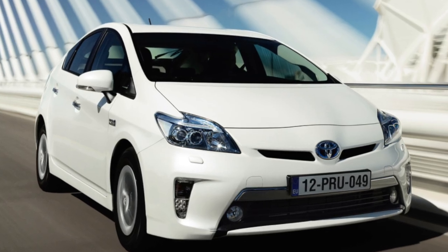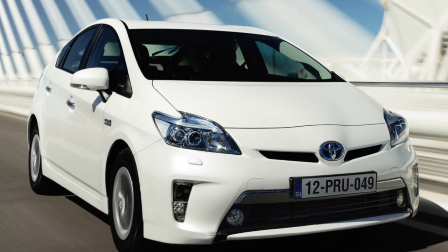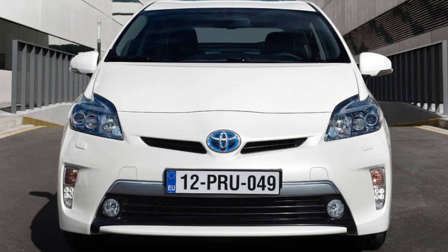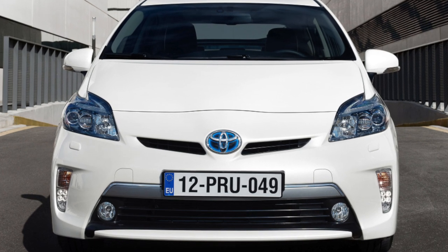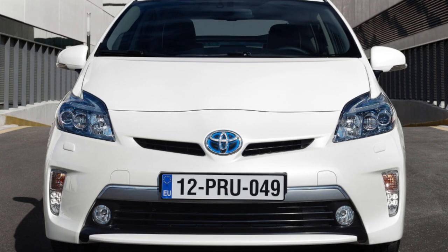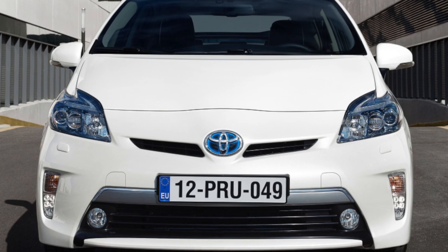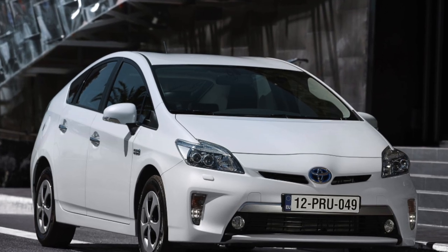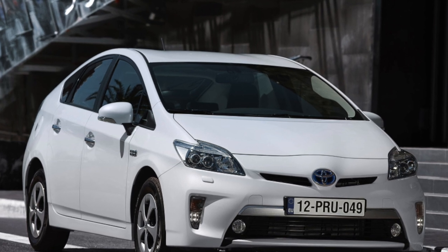Finally, about the most exciting topic — the traction battery. The unit is really tenacious, designed for the entire life of the machine, that is, 300,000 to 350,000 kilometers. It is difficult to kill, but still possible. Therefore, do not save on a comprehensive check of the car you like at an authorized or verified club service.